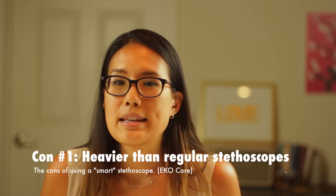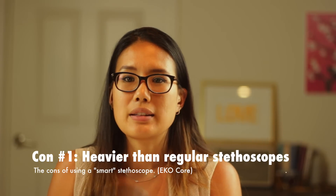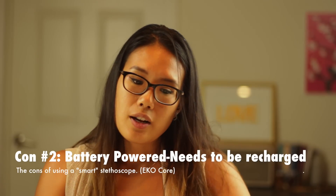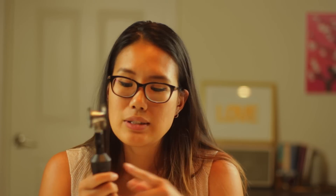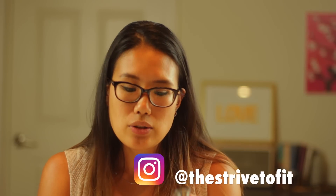A couple of cons: it can be very heavy — this attachment is not light. It's going to be a lot heavier than your typical Littmann stethoscope, so if you're wearing it around your neck all day it can be a little tiring on your neck. Another con is it has to be powered somehow, so you have to charge it. One full charge gives you 21 days of average use, or 9 hours of continuous use. If you don't charge it, you can still use it as a regular stethoscope, but it won't do anything special.